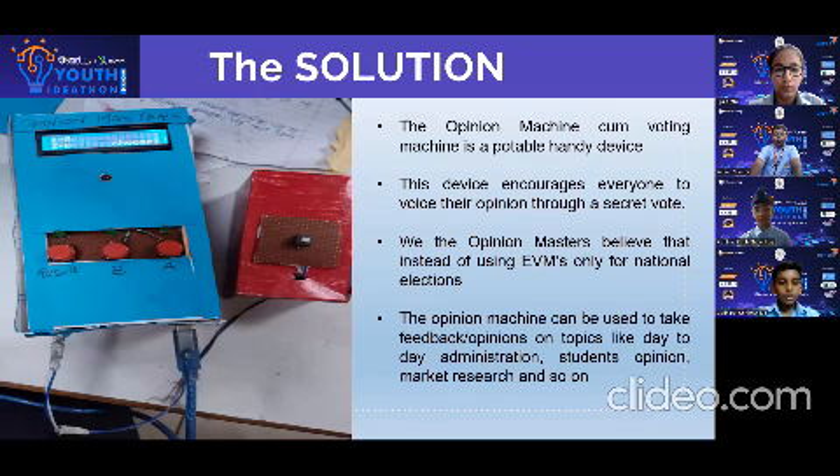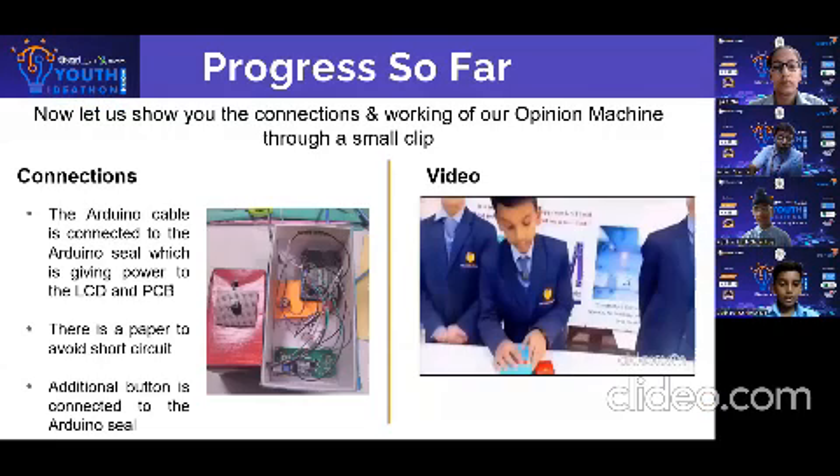We believe that EVMs should not only be used during state, city, or national elections, but a modified handy version of the EVMs should also be designed to gather feedback and opinions on certain topics.